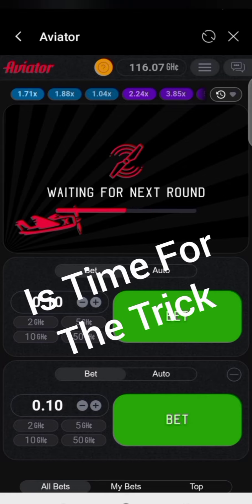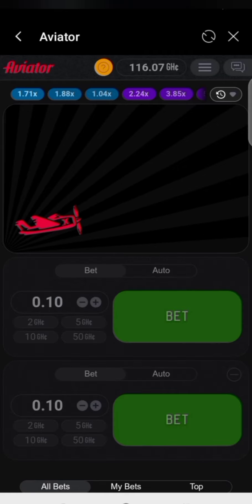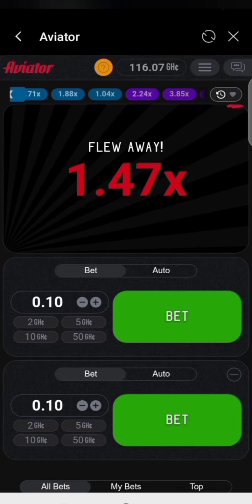There are different methods and strategies people use to earn money, but I'm going to share a different one. This method has helped me — it's a trick that's helped me very much, and every day I'm able to get a sufficient amount of money into my account. So I'm going to show you.